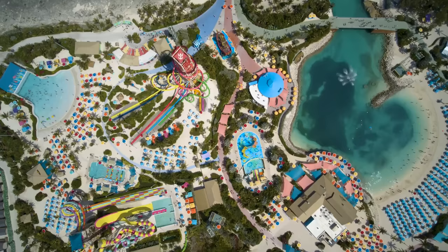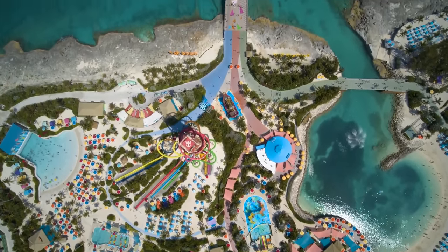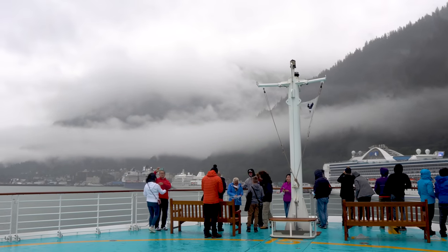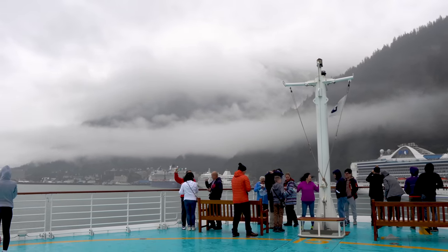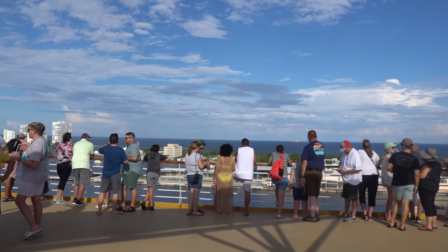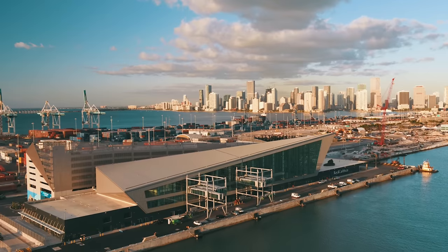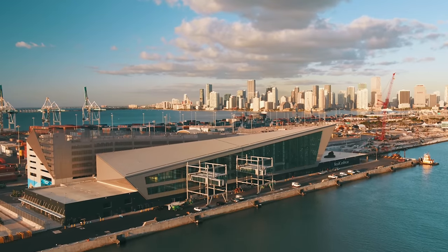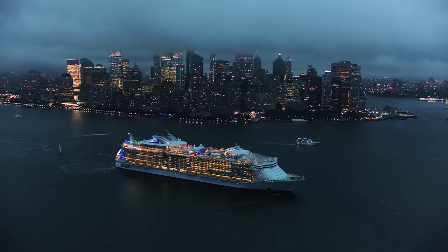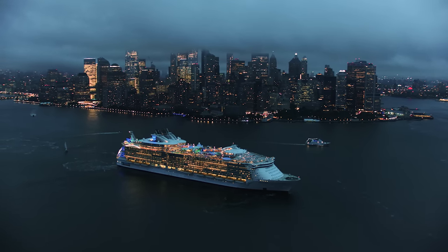Where can you cruise without a passport? If you're a U.S. citizen and don't have a passport, there are some options for you. Most cruises, including Royal Caribbean, Celebrity, Norwegian, and Carnival, will allow you to do a closed-loop sailing without a passport. These are cruises that begin in a U.S. port, go somewhere else, but then return to the same U.S. port. They depart from places like Miami, Seattle, Los Angeles, Galveston, or even New York.